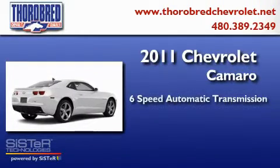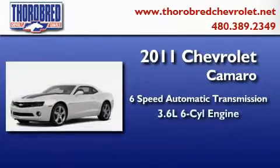This is a brand-new 2011 Chevrolet Camaro. This car has a six-speed automatic transmission and a six-cylinder engine.